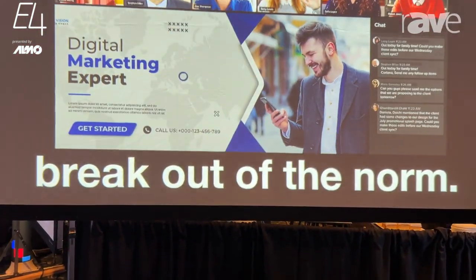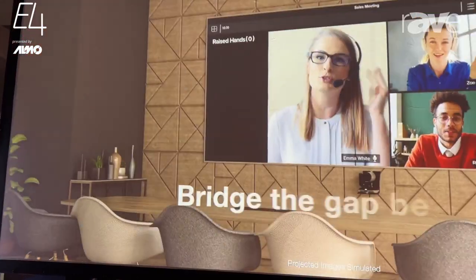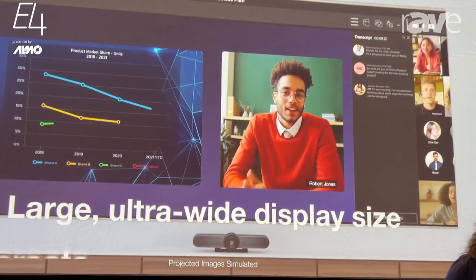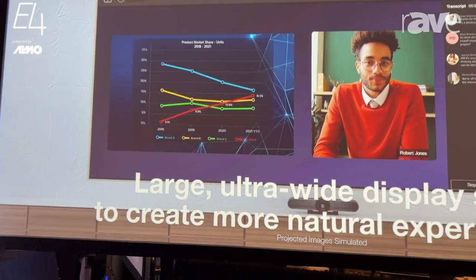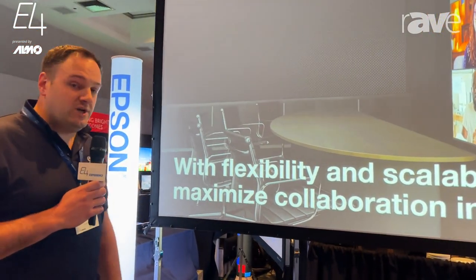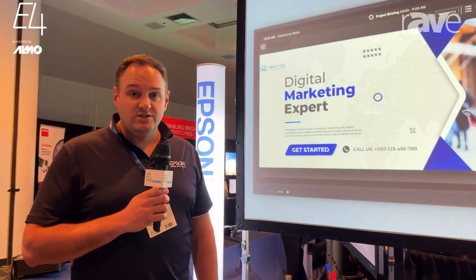It's a 150 inch diagonal, and we're really just showcasing the Microsource Teams solution here, showcasing it with the Extreme Ultra Short Throw. A really versatile projector — it can be used in a corporate location or even in an education space.